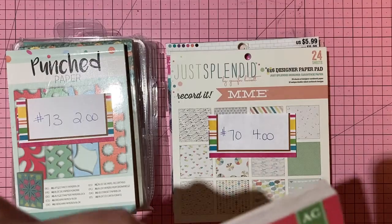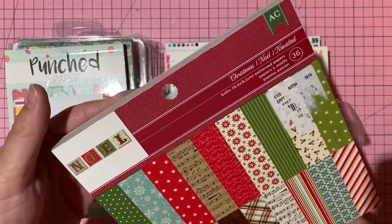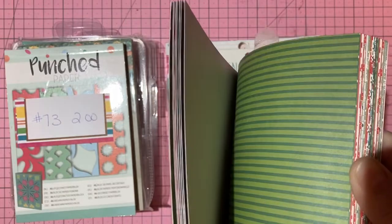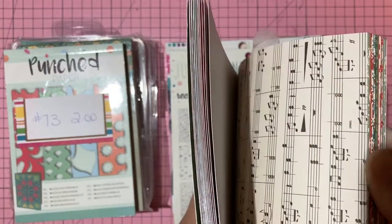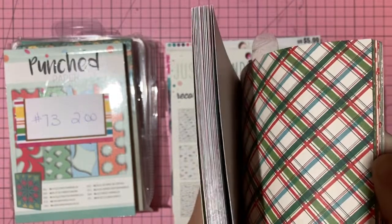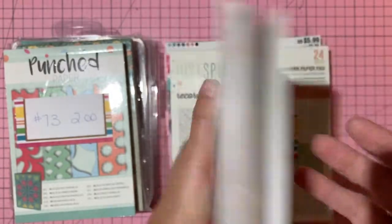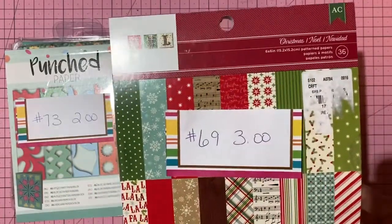American Crafts 'Christmas' six-by-six — 36 single-sided sheets, brand new. Beautiful traditional colors with wood grain and blue accents. Three dollars, number 69.